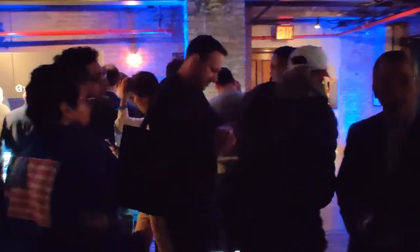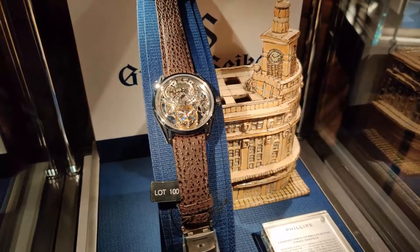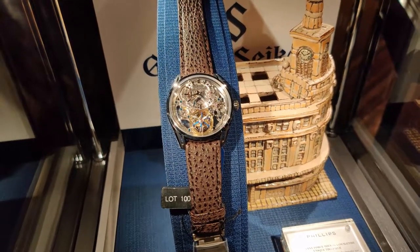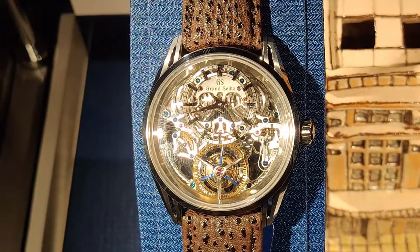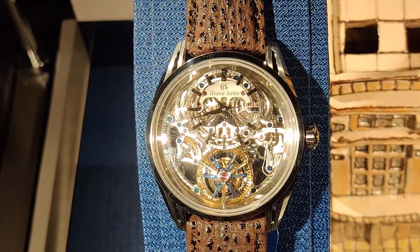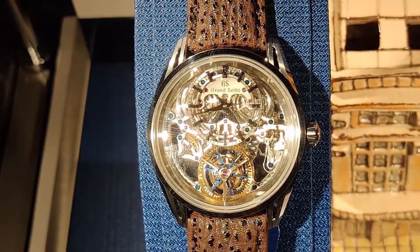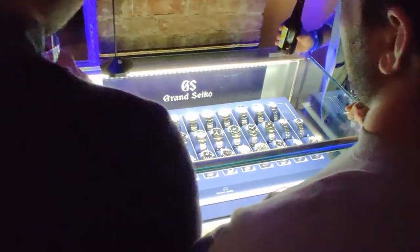As we moved to the back of the room, there were tons of watches on display. The most notable was the Constant Force Tourbillon SLGT-001 — only one of these was produced, so you can imagine the price it's going to fetch at the Phillips auction in December. Even though none of us was able to handle the watch, it was really great to see it in person, because I don't think I'll ever have the chance to see this watch again once it's sold.